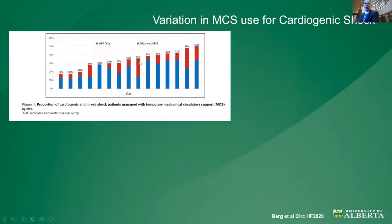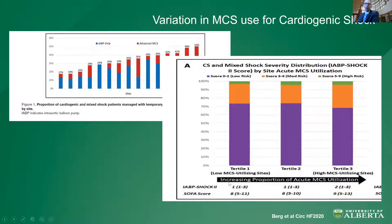Is there variation in the way we practice with cardiogenic shock? The short answer is yes. The proportion of patients receiving temporary mechanical circulatory support ranges from 17% to 50%, probably highlighting the lack of good RCT evidence. This variation in advanced MCS use — meaning non-IABP — between centres highlights the need for research. When we divided all centers into low, medium, and high MCS utilization and further subdivided by IABP Shock 2 scores, the proportion of low and high risk shock was relatively stable across centers, suggesting that utilization of more advanced MCS is not driven by patient-level differences but rather by institutional practice patterns.